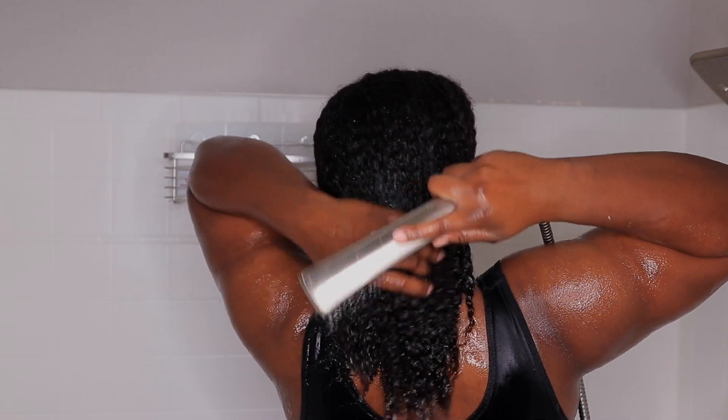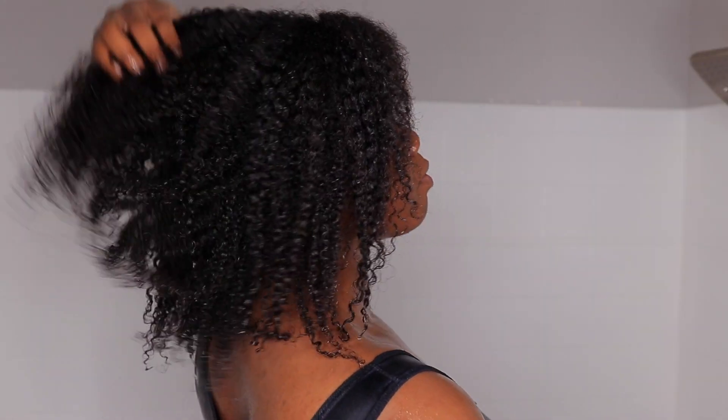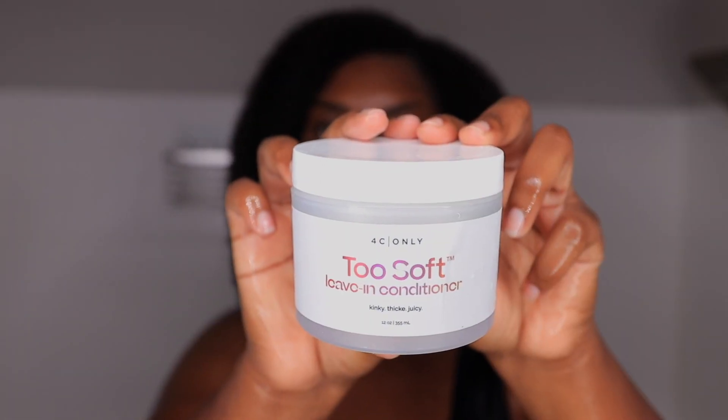I'm rinsing it off with cool water and as you see my curls look so so pretty — very very shiny. I really needed this product in my life. This is how it looks with it all rinsed out.